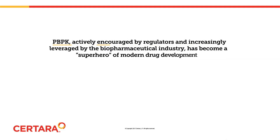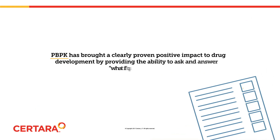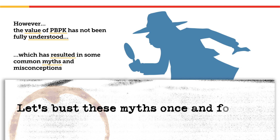PBPK, encouraged by regulators and leveraged by the biopharmaceutical industry, is a superhero of modern drug development. PBPK has brought a clearly proven positive impact to drug development by providing the ability to ask and answer what-if questions. However, the value of PBPK has not been fully understood, which has resulted in some common myths and misconceptions. Let's bust these myths once and for all.